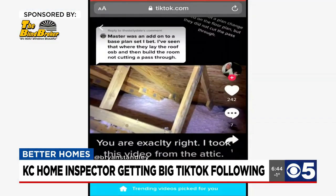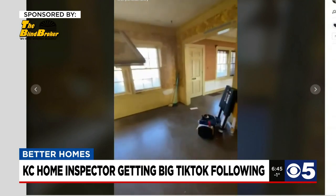Right now, the market is so hot. We are seeing a lot of home buyers giving up their right to a home inspection in order to maybe make their offer look better to the sellers. And that is a very large mistake.